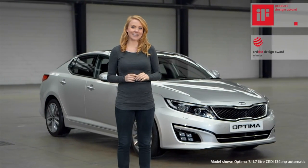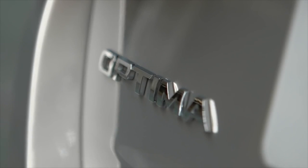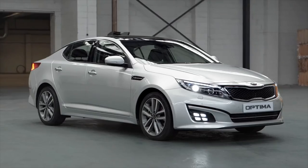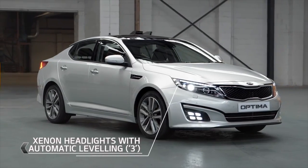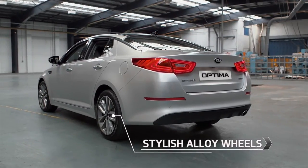Meet the award-winning Kia Optima 3. The Optima range retains its existing sharp profile whilst gaining exterior improvements to deliver a more dynamic and eye-catching front and rear view.